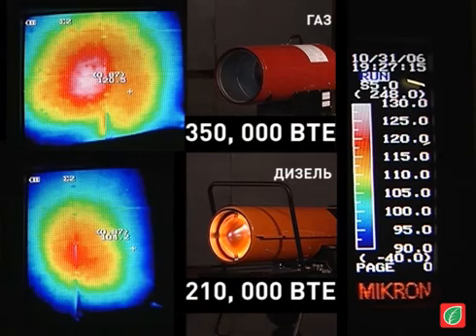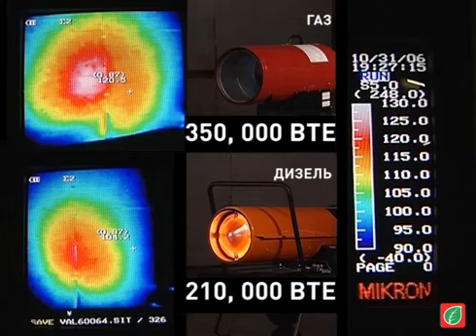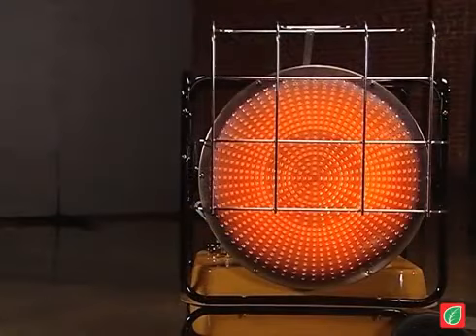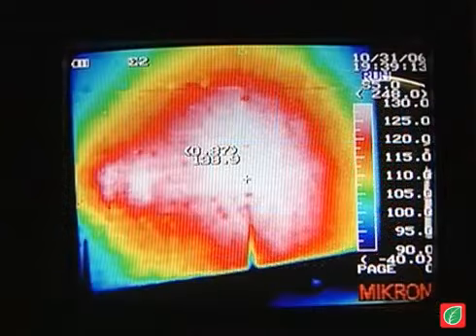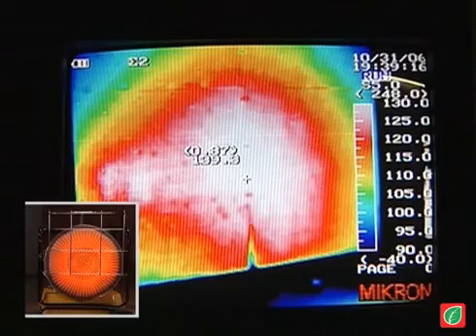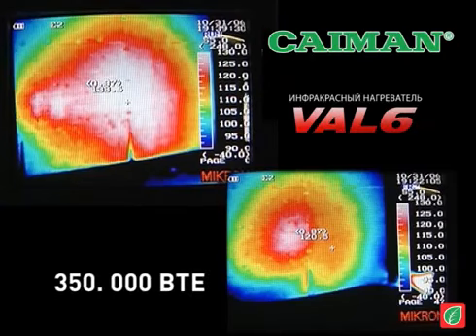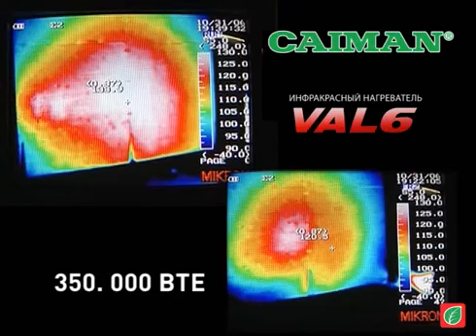The two conventional heaters were only able to heat a limited area, even with two to three times higher BTU ratings. Our VAL6 unit was able to create a significantly larger and much hotter surface with only a fraction of the BTU. Please note that the pinkish white color in the center represents the highest possible temperature in this test, with the VAL6 at about 140 degrees Fahrenheit, compared to only about 120 degrees for the conventional heater, with a noticeably smaller center section.